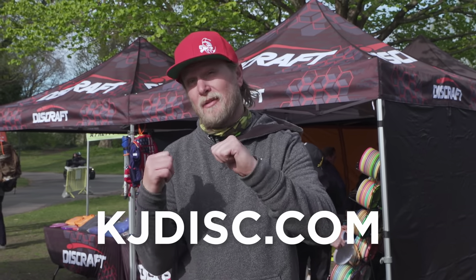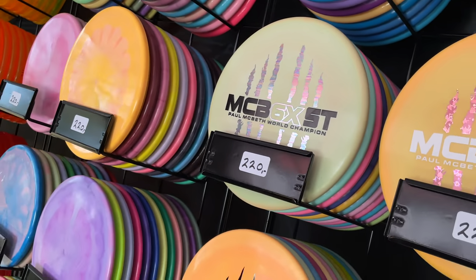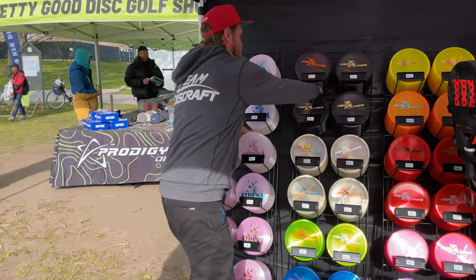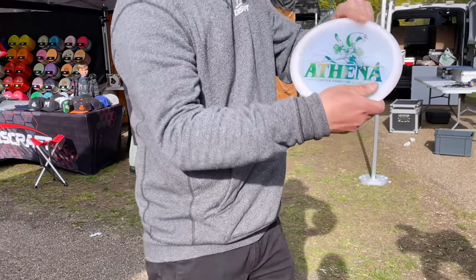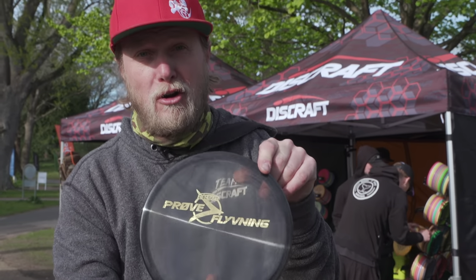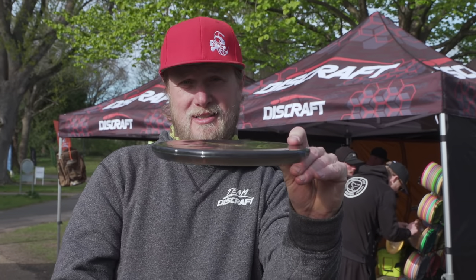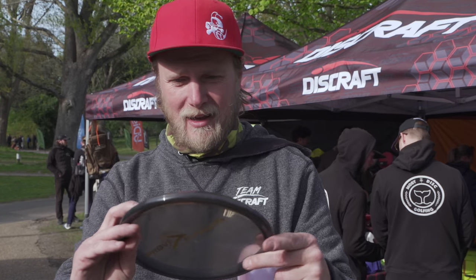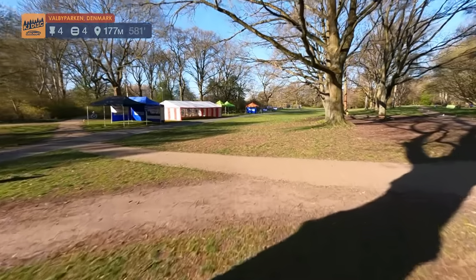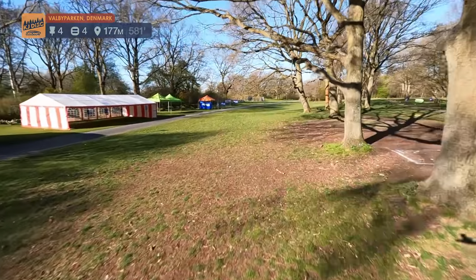I started a web shop, KJDisc.com, and this is some of it. We sell Disccraft limited edition — I just got to show you a bit of what I have. This is UV turning purple, the Athena UV, and the Prove Learning as well on the Zone OS, the BV-1. Go and check them out on KJDisc.com. Look, it's purple now! I totally agree — go check out that web shop. KJDisc.com.